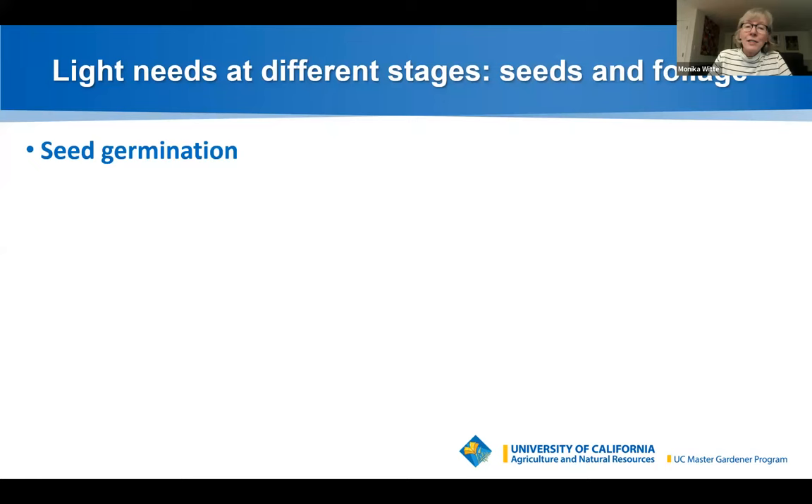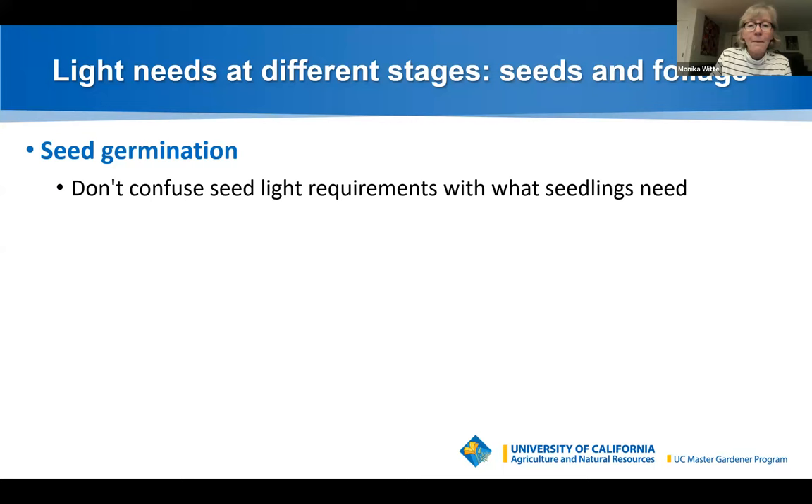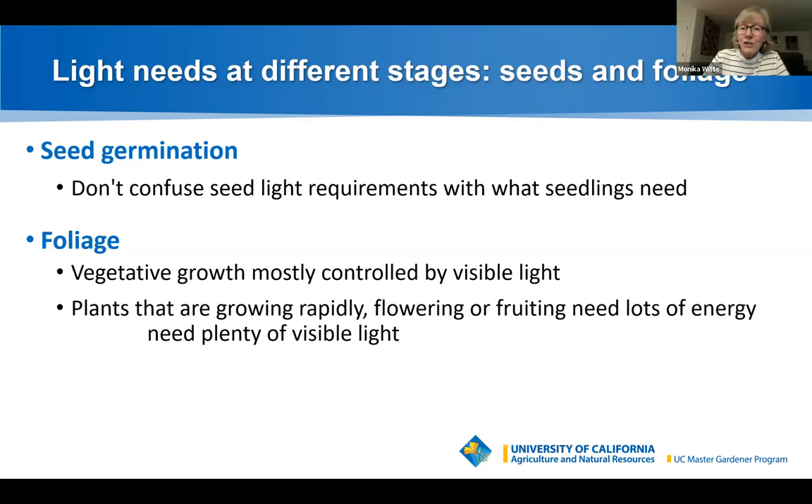What are light needs at different stages of growth? For seeds, light can stimulate or inhibit germination of some seeds. Seeds that require light are usually very tiny. Follow the guidance on the seed packet — and don't confuse light requirements for seeds with what seedlings need, because all seedlings need light. Foliage is mostly controlled by visible light, and plants that are growing rapidly, flowering, or fruiting need lots of energy and therefore plenty of visible light for photosynthesis.